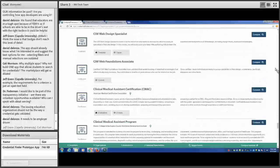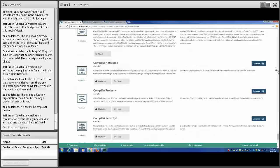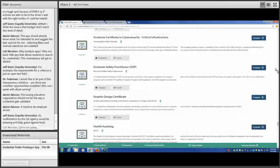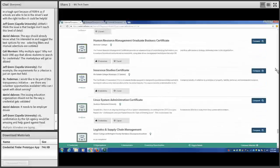Dr. Frederman would like to be part of the transparency initiative and is asking about opportunities and who to speak with. We're going to go over that at the very end — thank you for your interest, and we'd love to have everyone on this webinar get involved. There are many different mechanisms to get involved and we'll go over those, with different avenues depending on your interest and expertise.